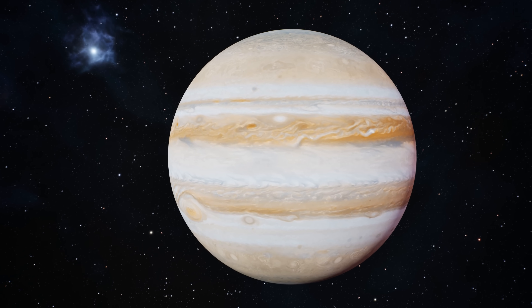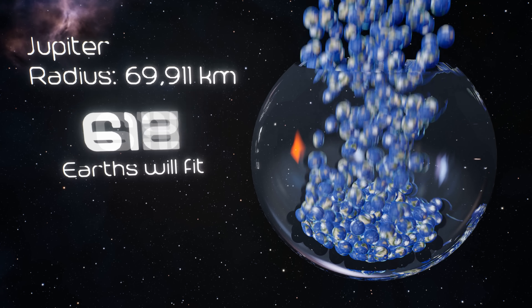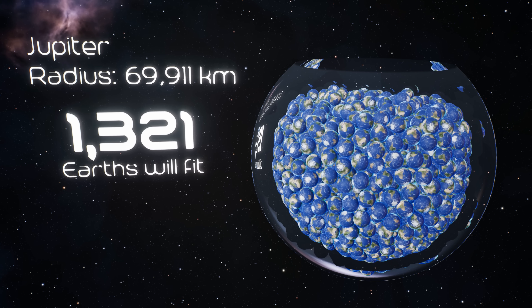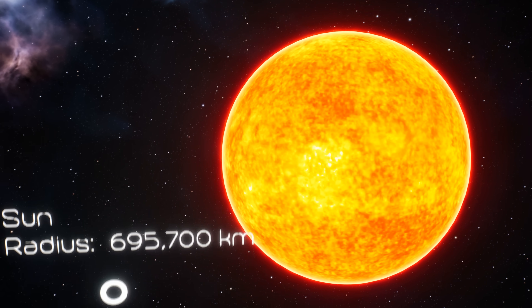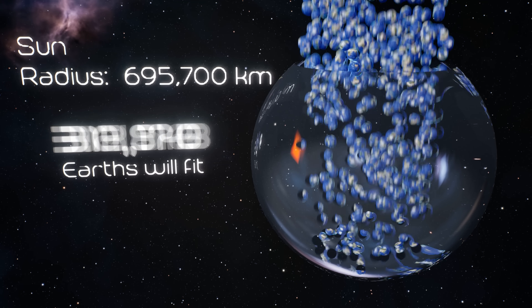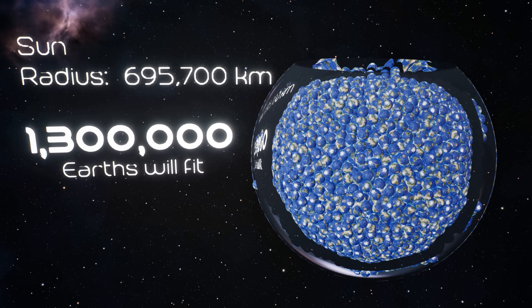Jupiter is the king of planets. It's more massive than all other planets combined. Jupiter could swallow about 1,321 Earths — that's over a thousand Earths just gone. Our sun, the star that makes everything possible, but in cosmic terms, it's just average — a cosmic middle child. The sun could fit about 1.3 million Earths inside it.